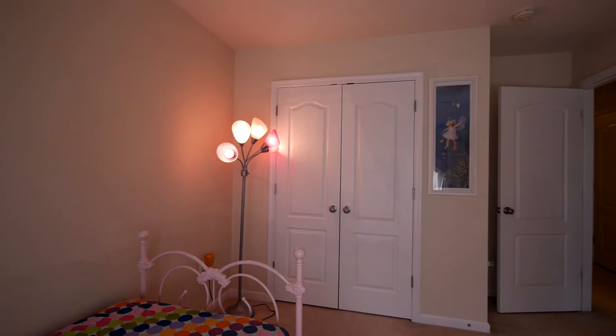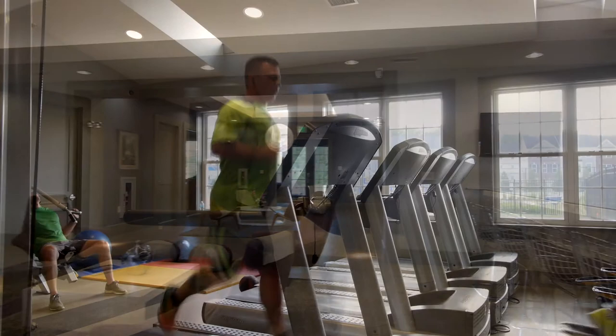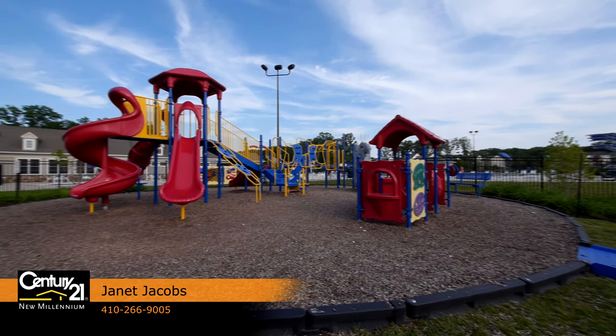The bedrooms are nicely sized and have plenty of closet space. And if that wasn't enough, the Tanyard Springs Homeowners Association includes a clubhouse with meeting rooms and fitness center, plus outdoor pool, tot lots, picnic area, trails, and basketball and tennis courts.